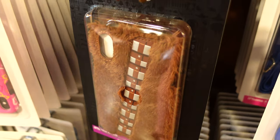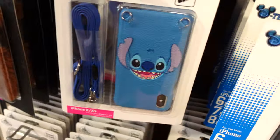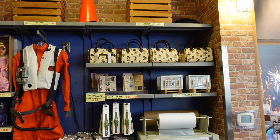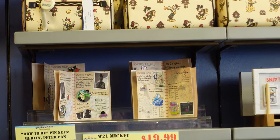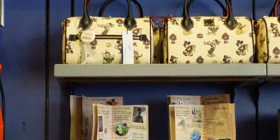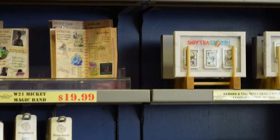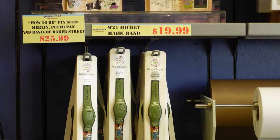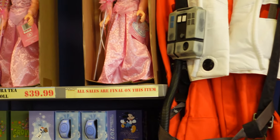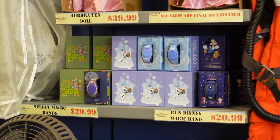The last time we were at the other warehouse on Vineland, they had a Chewbacca one and there's a Stitch one too. Behind the counter they actually have some stuff — a little Peter Pan pen set, some Dooney and Burke bags, and items from Flower and Garden this year.